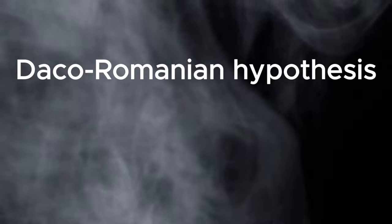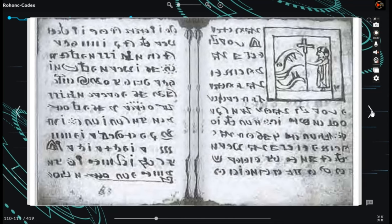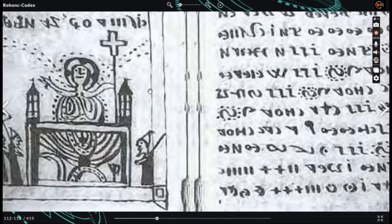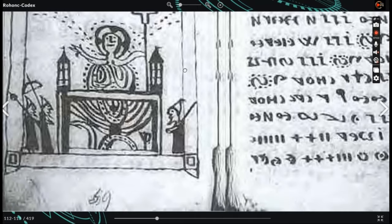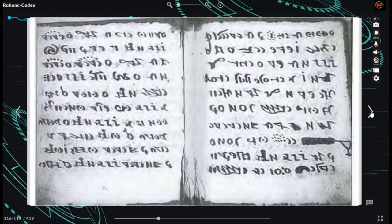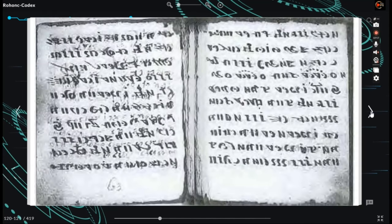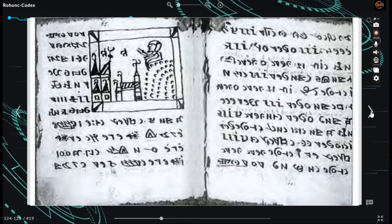Regarding the Daco-Romanian hypothesis, Romanian philologist Viorica Înkayek published a proposed translation in 2002, claiming the text was written in the Vulgar Latin dialect of Dacia, with writing direction right to left, bottom to top. According to her translation, the text is an 11th–12th century CE history of the Vlachs people and their struggles against Hungarians and Pechenegs. Critics argue her transliteration is flawed, with inconsistently transliterated symbols and linguistic and historical inconsistencies.